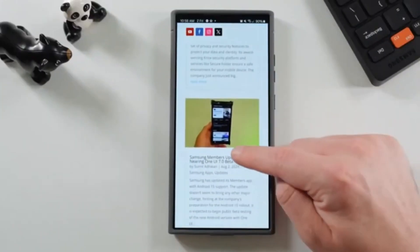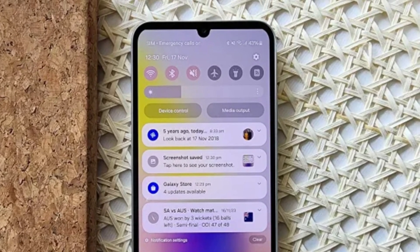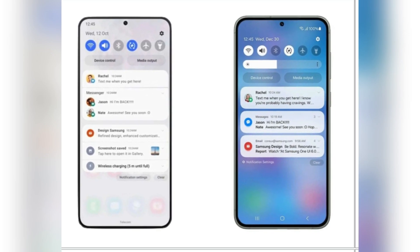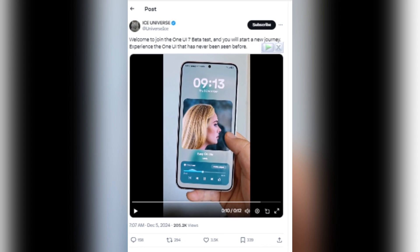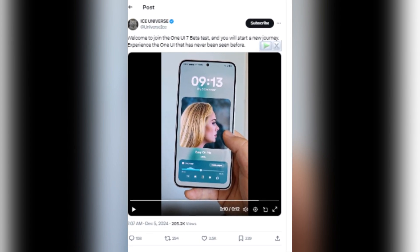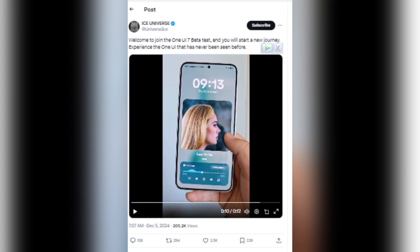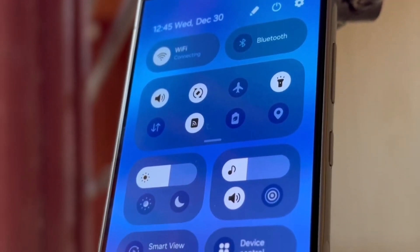Now let's explore what makes One UI 7 a game changer. Samsung has really stepped up its game. From the lock screen to the animations, the new One UI 7 feels like a masterpiece in software design. Thanks to Ice Universe, we've got our clearest look yet at these updates, sharing a hands-on video saying 'welcome to join the One UI 7 beta test — you will start a new journey. Experience the One UI that has never been seen before.'